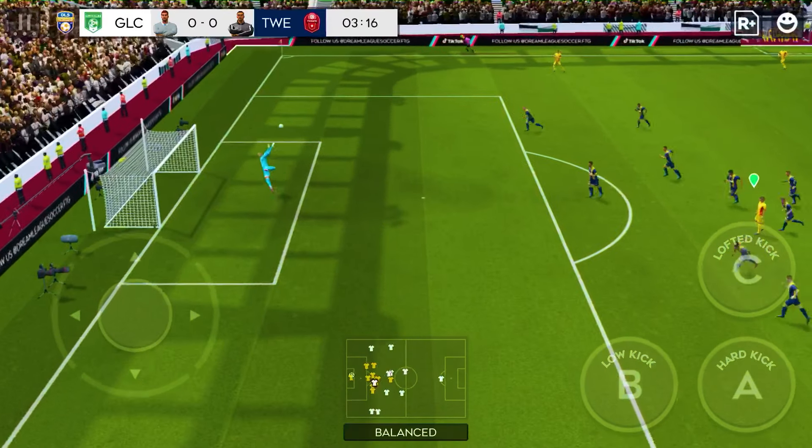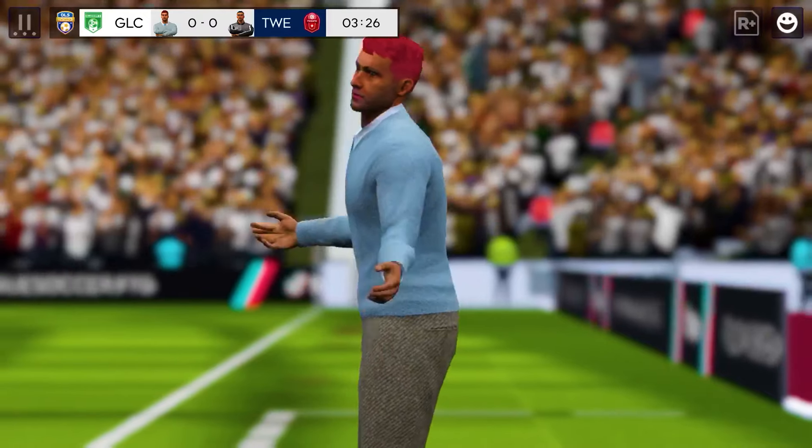Now it's Furuhashi. He has a crack from distance. So close there.